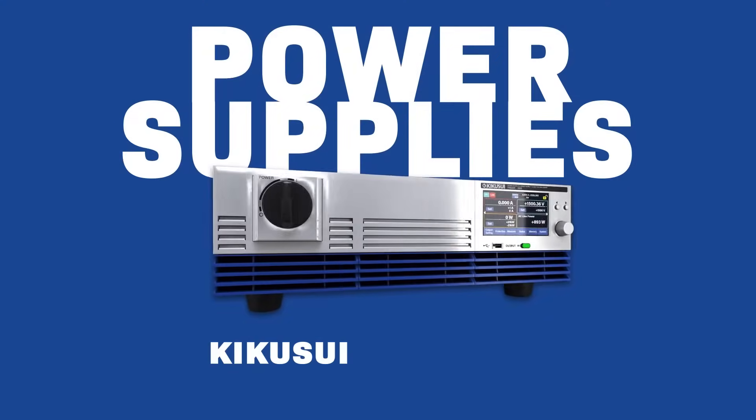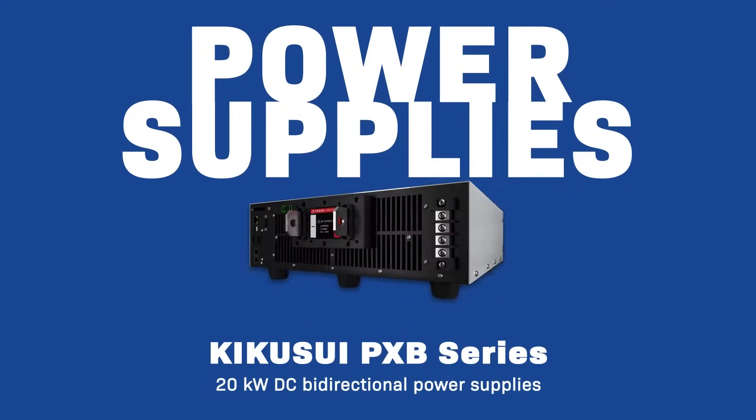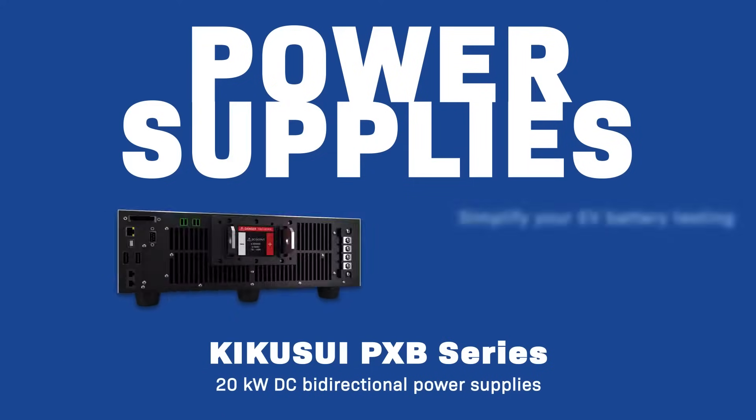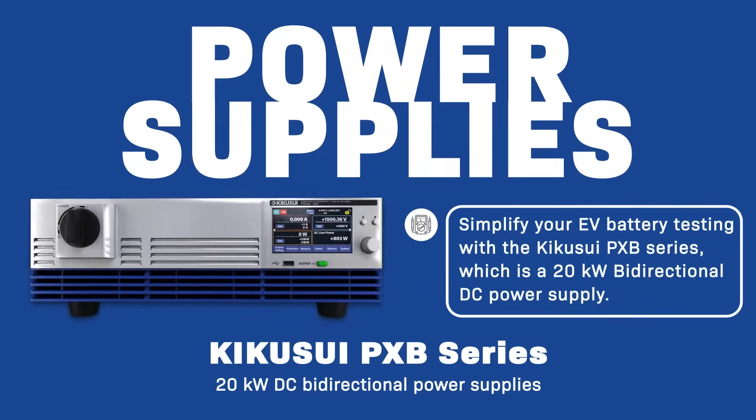Testing electric vehicle batteries frequently presents difficulties involving intricate waveforms and expensive testing equipment. The PXB is an advanced bi-directional high capacity DC power supply that simplifies testing and reduces costs.